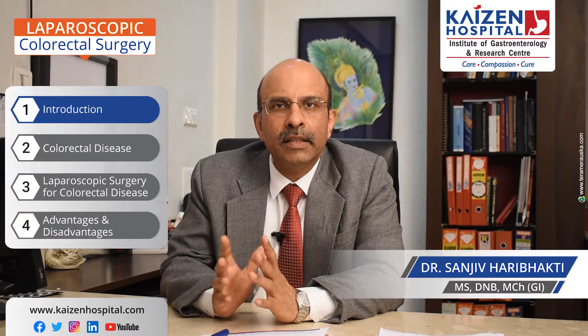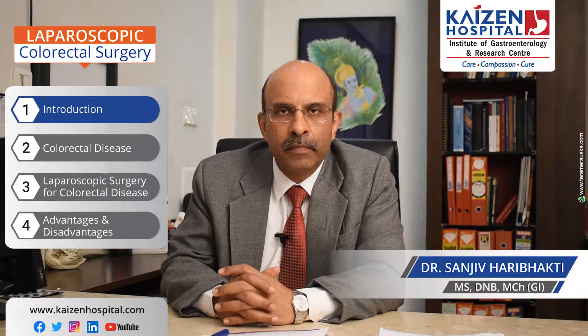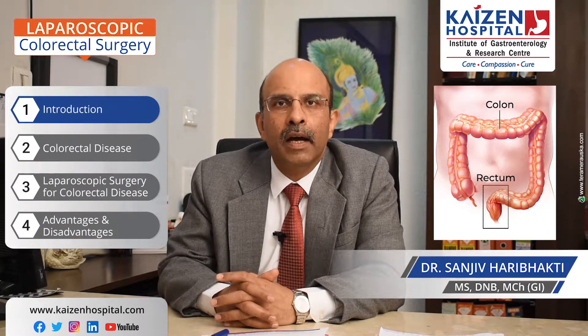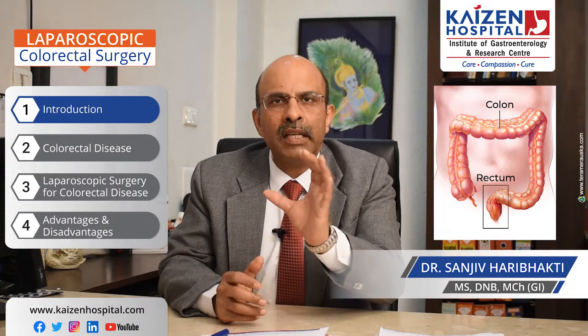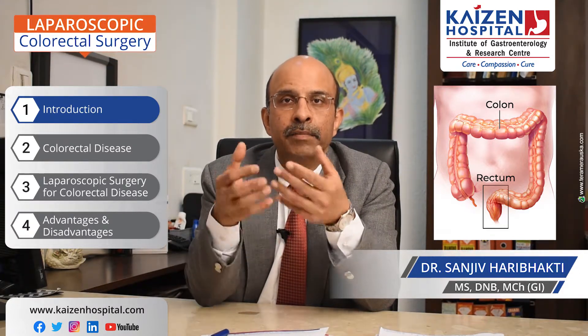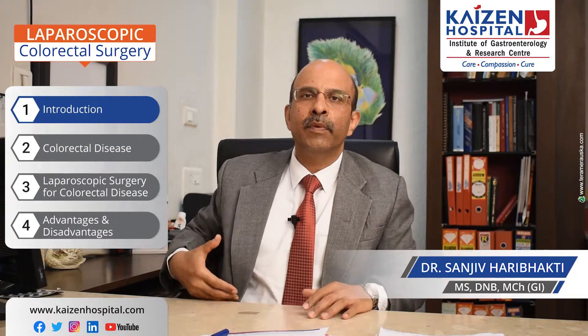Colorectal surgery is surgery of the colon and the rectum. What is the colon and what is the rectum? The colon is part of the large intestine, and the rectum is the last part of the large intestine. The colon is basically very long.